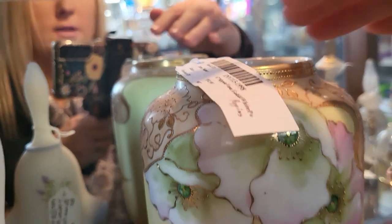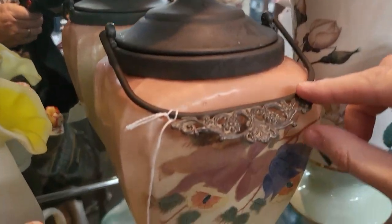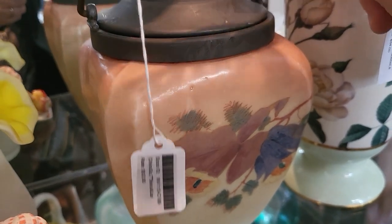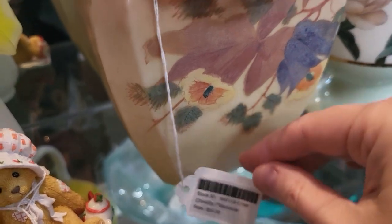Yes, it's $92. And look at this biscuit jar — I love the handle and the lid on that. That is gorgeous, and it is $52.